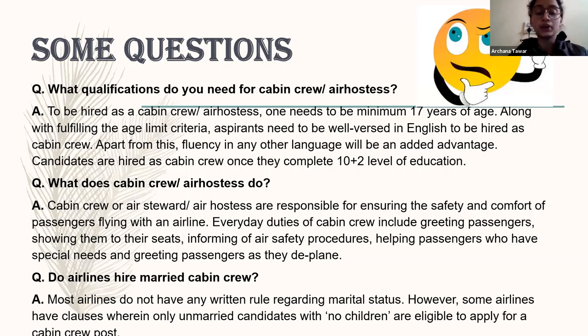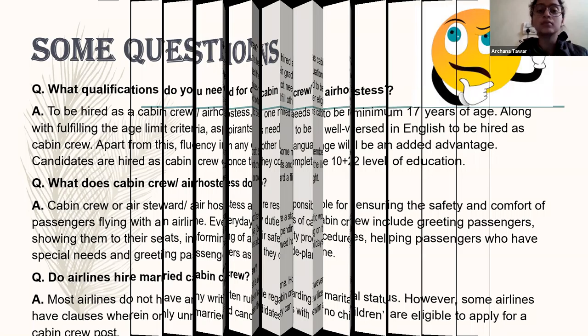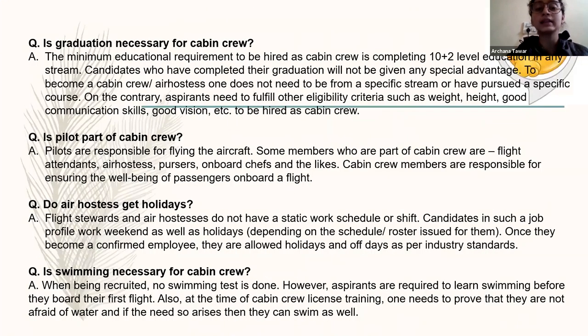The next question asked by many students is: do airlines hire married cabin crew? No, airlines do not hire any married girl for cabin crew, as it might be possible that the husband of that girl will not allow them to be a cabin crew. That's why they prefer unmarried candidates over married ones. Next question: is graduation necessary for being a cabin crew? As mentioned, 10+2 is the basic qualification, although being a graduate is a plus point. But there is no specification that you have to be a graduate to become a cabin crew.